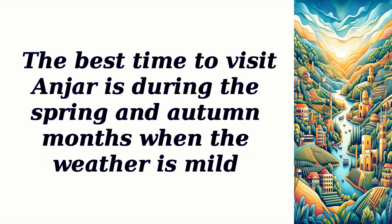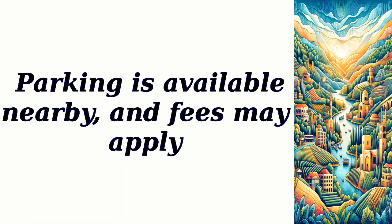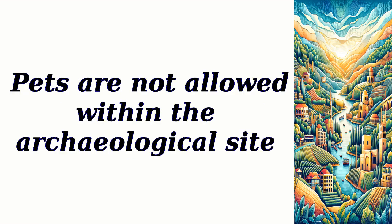The best time to visit Anger is during the spring and autumn months when the weather is mild. The site is open from 9am to 5pm, and the entry fee is around $6. Parking is available nearby, and fees may apply. Reservations are not required, and the site is family-friendly. Pets are not allowed within the archaeological site.